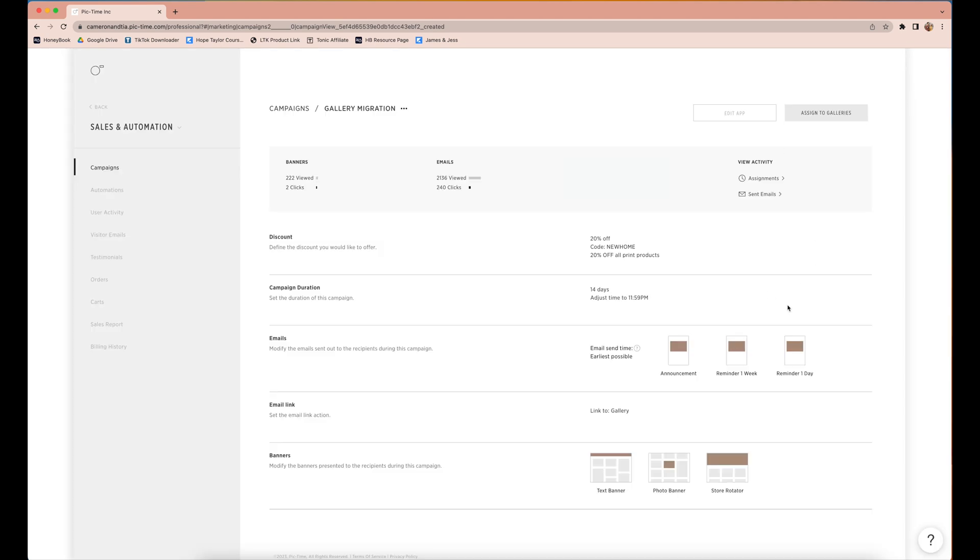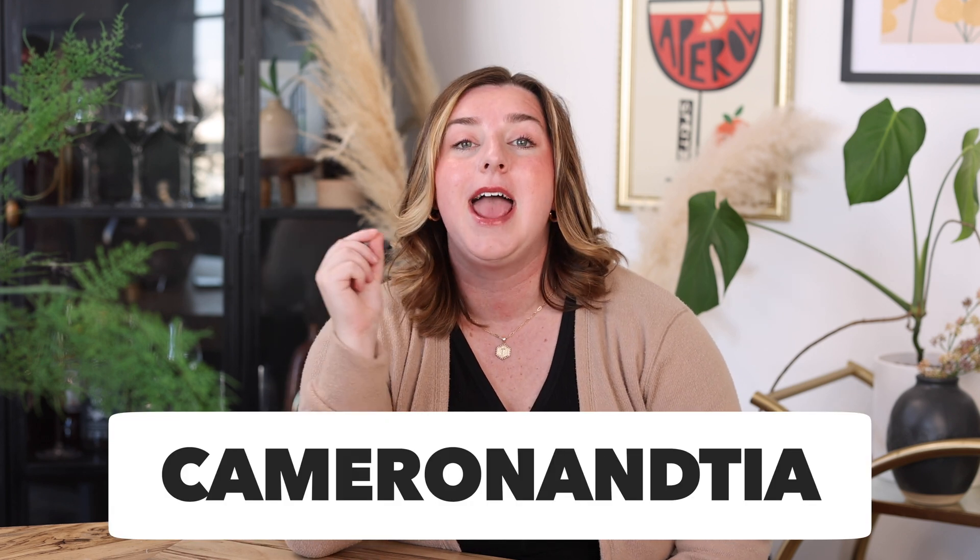We really viewed it as: we're going to allow Pic Time to move all of our galleries over because we don't want to do that work. There is a nominal charge, but we're going to make that money back by having this campaign run to notify everyone where their gallery is now, and so that they can take advantage of all the awesome products we're now offering on Pic Time. If you've been waiting to move over to Pic Time, now is the time. You can use our code Cameron and Tia — I'll put the link down below — and you get one free month of Pic Time. We have tons more videos on Pic Time and everything it has to offer; I'll drop the playlist down below. If you liked this video, be sure to hit like. We'd love to see you around here more. Until next time, bye!